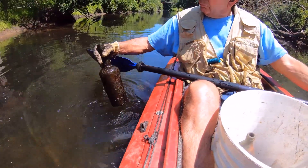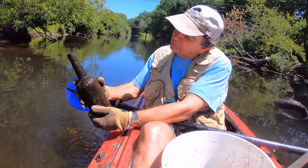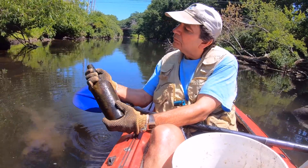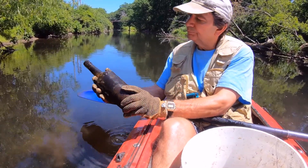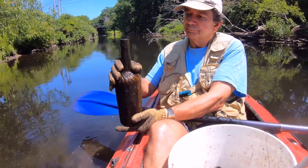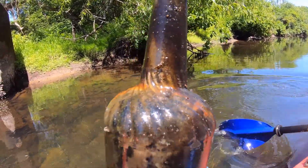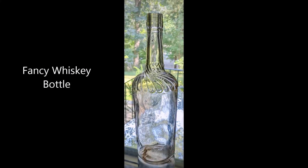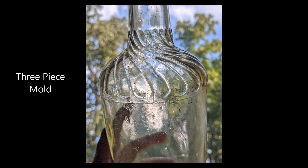Whiskey bottle coming up. It's got a fancy shoulder — fancy shoulder and no embossing. I think it's old. It's not a Casper's. It's fancy though.